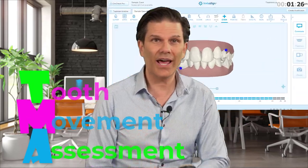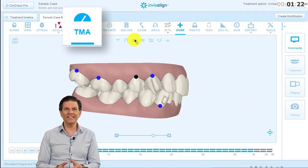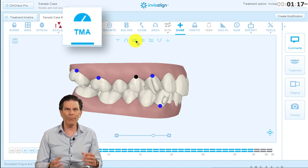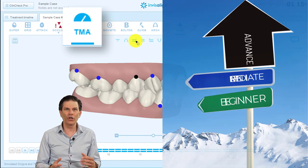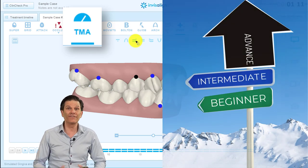Let's select the tool in this case and see what happens. You can see these blue dots and the black dot appearing. This indicates larger tooth movement that could be more difficult to achieve in the treatment. Compare it to ski slopes where green is for beginners, blue for intermediate, and black for advanced skiers.